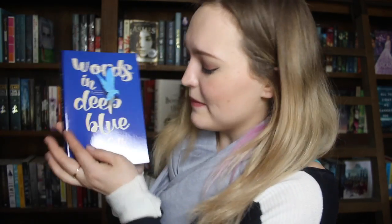This book! Oh my god, I'm so excited to read this book. It's so beautiful in person. So, Words in Deep Blue by Kath Crowley. Just... let's take a minute. So pretty.